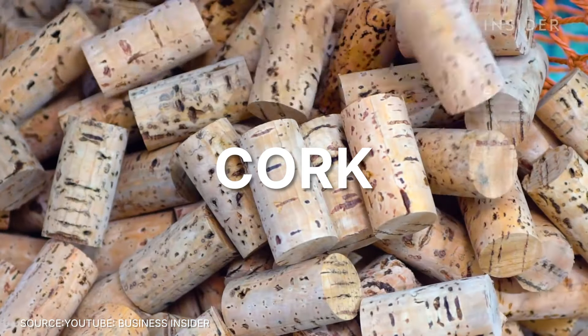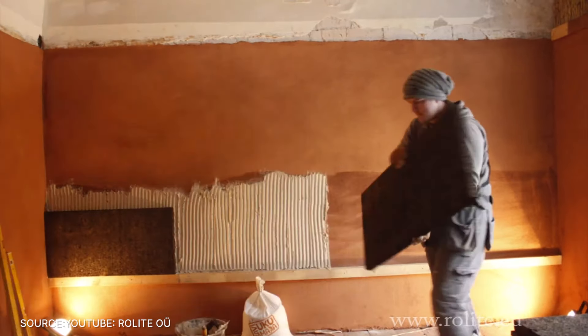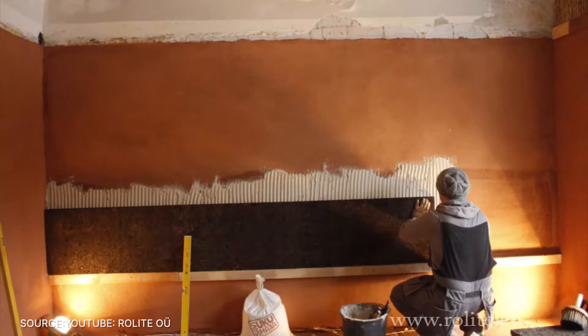Number 7: cork. Harvested from the bark of cork oak trees, this material is renewable and biodegradable. It's great for insulation, flooring, and even wall coverings.